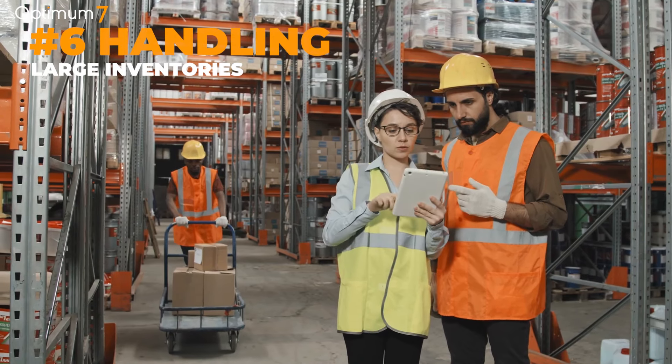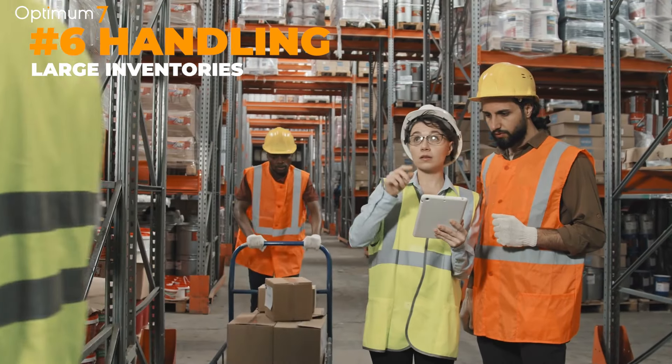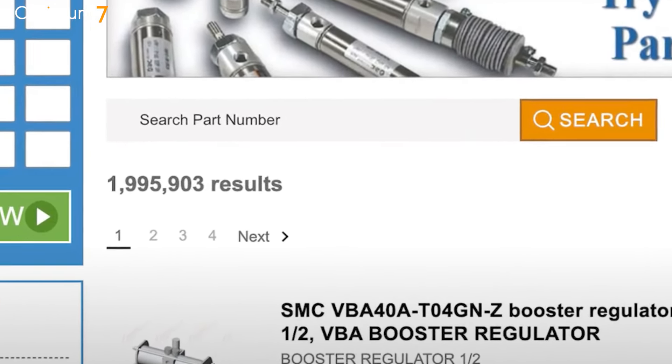Six: handling large inventories. The average B2B website has 30,000 products or more. At Optimum7, we've built websites and search engines that host over 2 million SKUs. An AI-powered search engine can index all of these millions of products and still provide results within milliseconds.